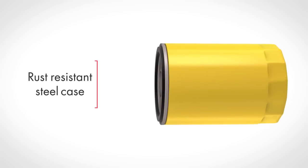Finally, a rust resistant steel case provides increased durability and increased burst resistance.